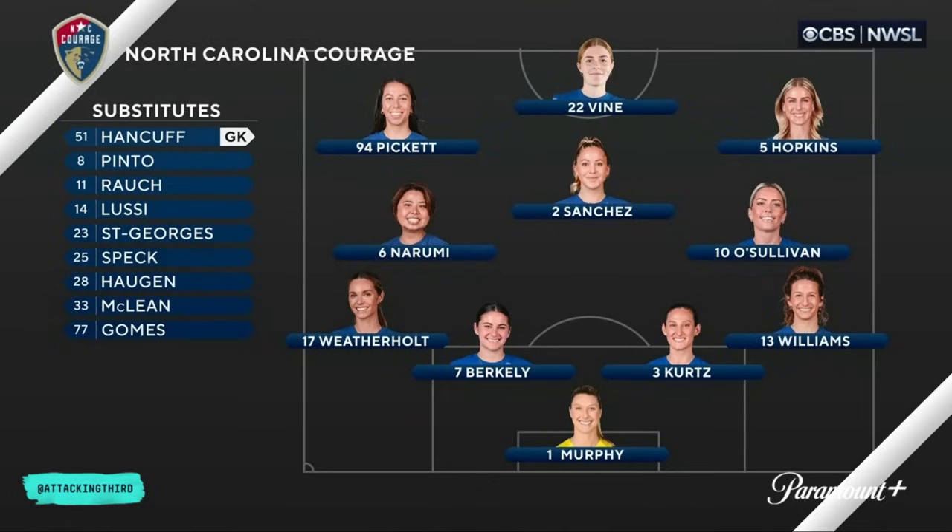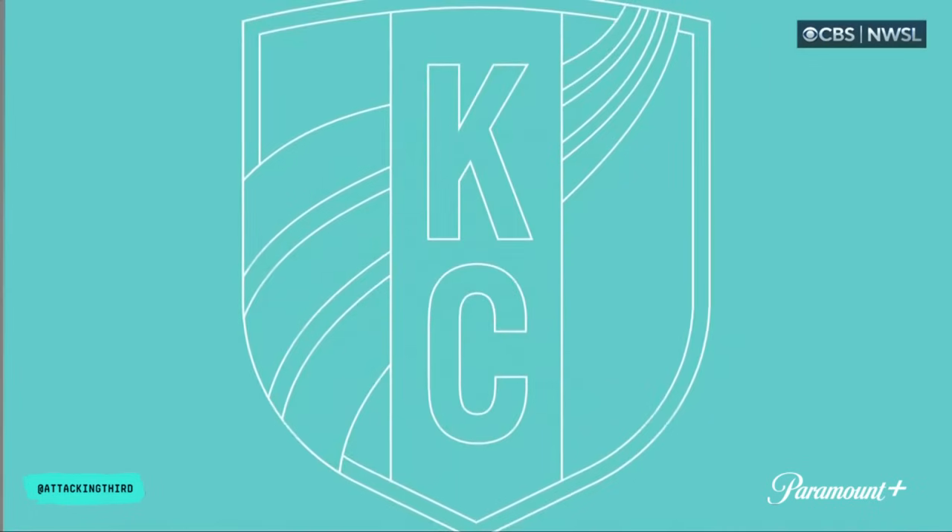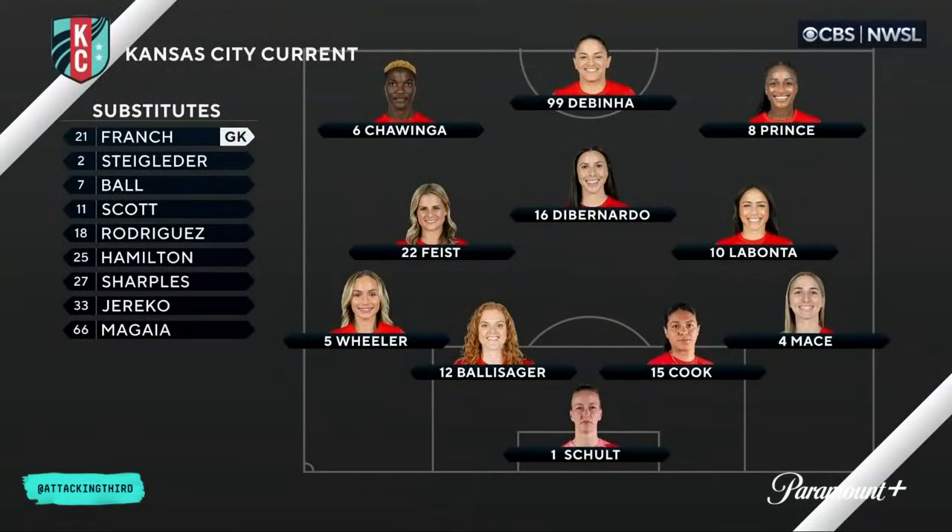4-3-3, it's that front three you're keeping your eye on. Yeah, absolutely, and more specifically, Vine as a center forward. She'll look to stretch the game. That should open up space underneath for Ashley Sanchez. She'll be the main creator centrally, but most importantly, it is all about the two center backs of Berkley and Kurtz. They'll have to deal with any sort of transitional moment from Kansas City.